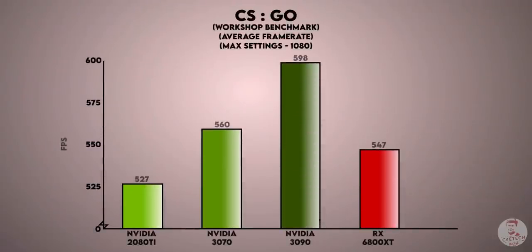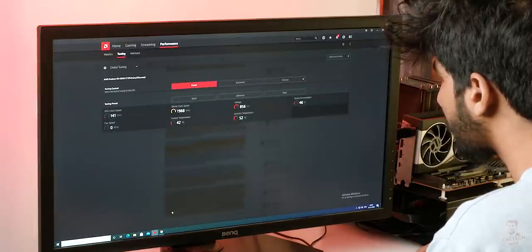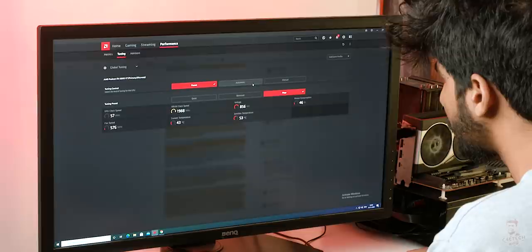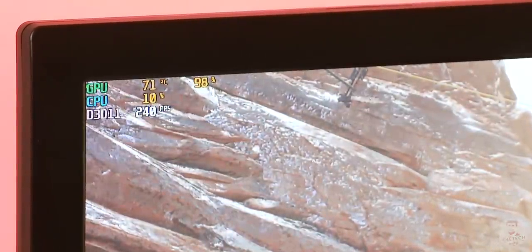We also looked at RDNA 2 driver support via the Radeon software. We had to wait since we couldn't know how stable the press-release drivers were, but there were no glitches. AMD's Radeon software now includes features added in 2020. In performance tuning, there are three presets: Silent, Balanced, and Rage, and there are some overclocking options in the box. Radeon also has anti-lag, which is useful for Apex Legends, Fortnite, and first-person shooters — similar to Nvidia's ultra-low latency mode.